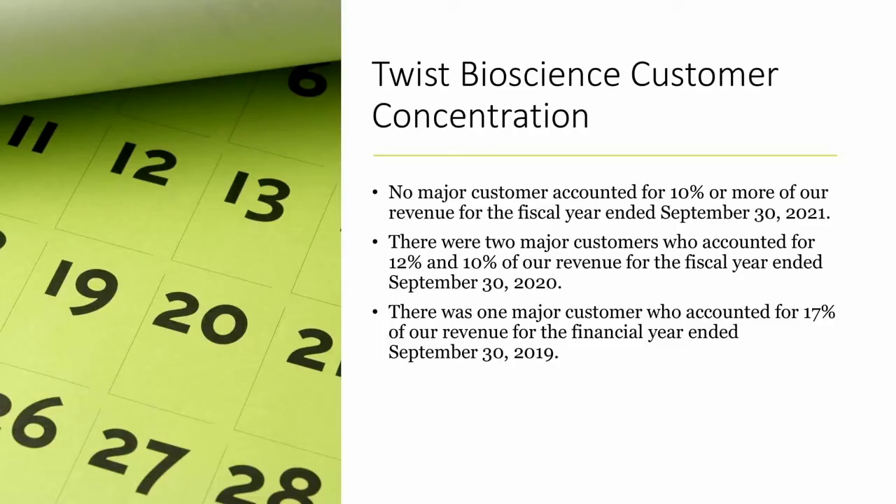Looking at Twist's customer concentration — this was interesting because of the whole Ginkgo situation. Back in September 2019, one major customer accounted for 17% of revenue, probably Ginkgo. In September 2020, two major customers accounted for 12% and 10%. Most recently, no major customer accounted for more than 10% of revenues. You don't want that customer concentration risk, and they've removed it — that's great to see.